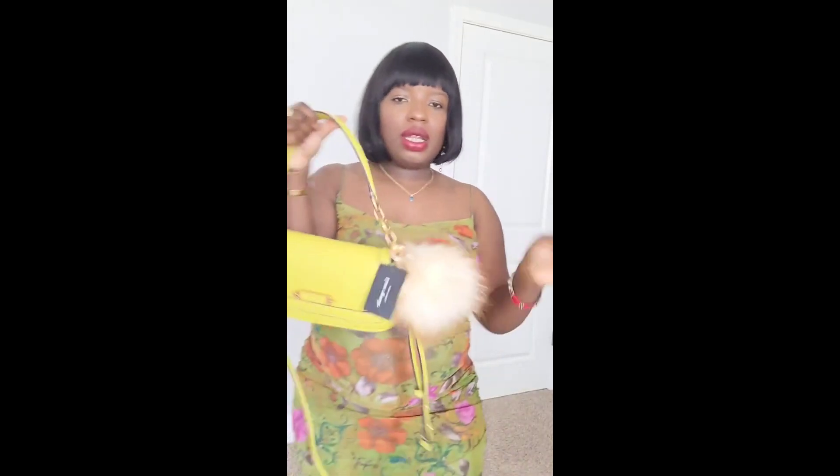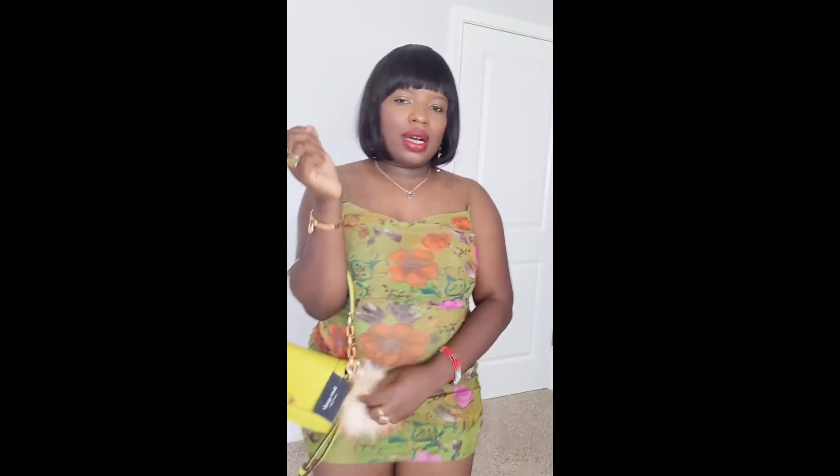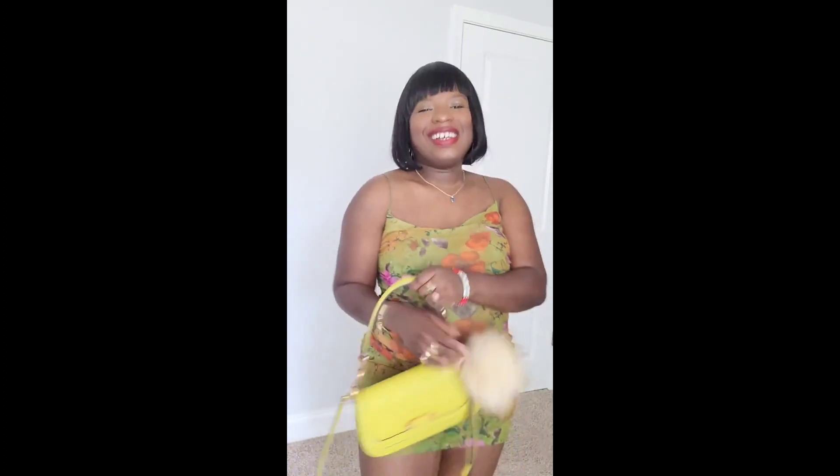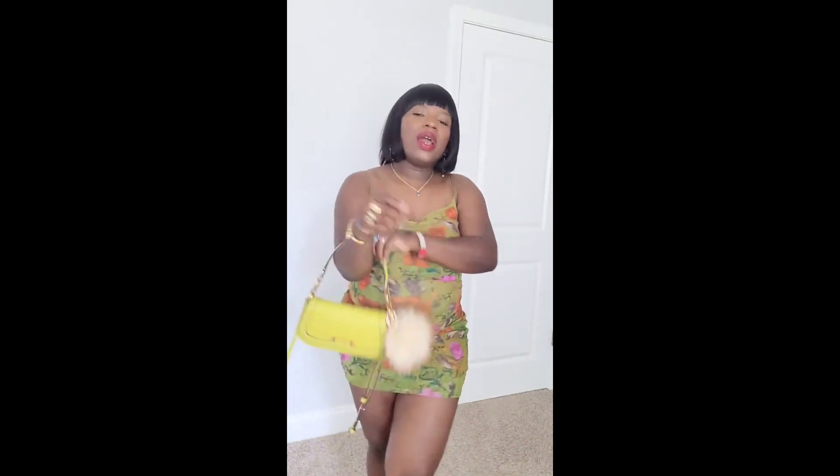I don't have a puppy. I wanted a puppy when I was younger, so I started buying these pom-poms because they're cheaper. One day I had this bag on and a pom-pom, and a lady came and patted it and said 'I thought it was a dog.' I was cracking up. You can't tell me nothing.